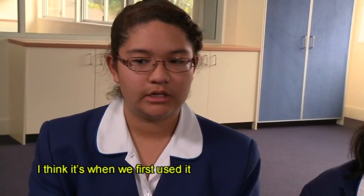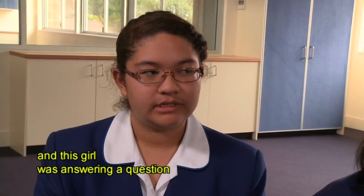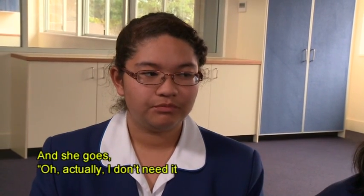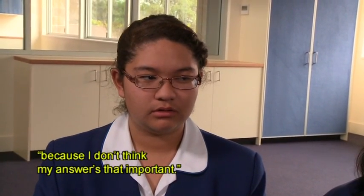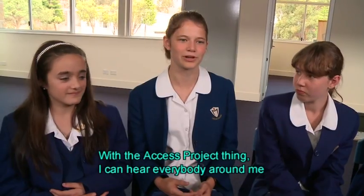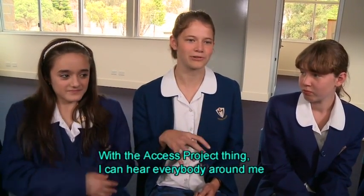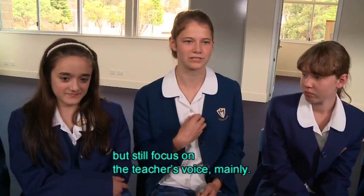I think it was when we first used it and this girl was answering a question and the teacher said, oh wait, here's the microphone. And she goes, oh, actually I don't need it because I don't think my answer's that important. With the access project, I can hear everybody around me but still focus on the teacher's voice mainly.